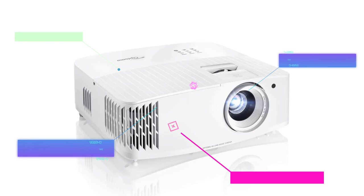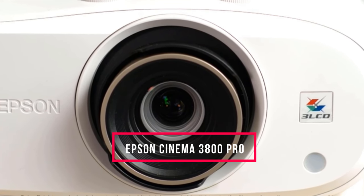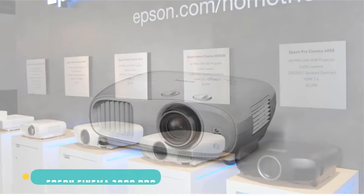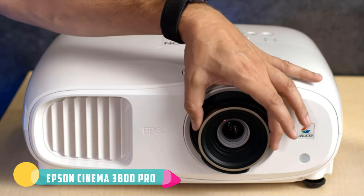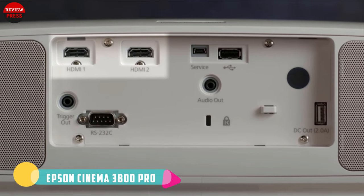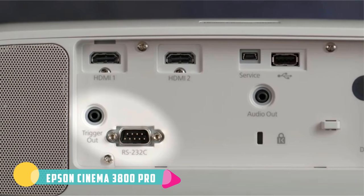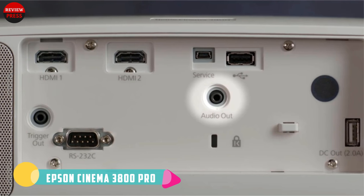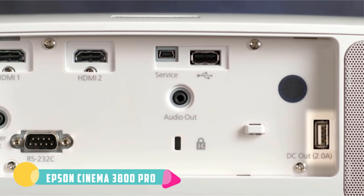Number five: Epson Cinema 3800 Pro. The approach to 4K on the Epson Cinema 3800 is different from that used by other manufacturers. The native resolution on this projector is HD 1080p, and it uses a processing system known as pixel shifting to create the ultra HD resolution. This is paired with 3LCD chip technology that provides accurate HDR10 color without the image issues that can be caused by color wheels.